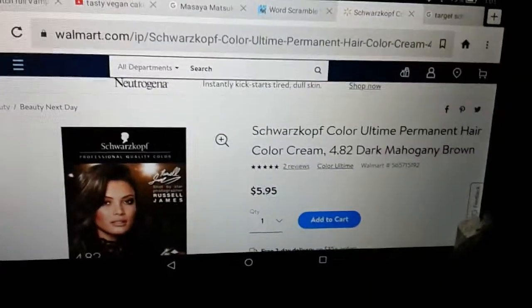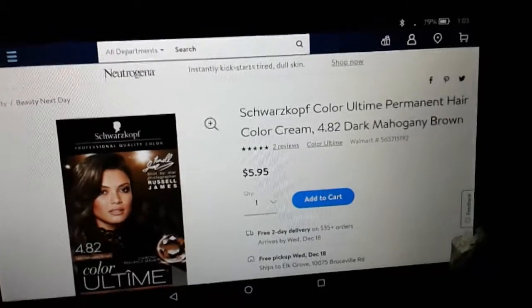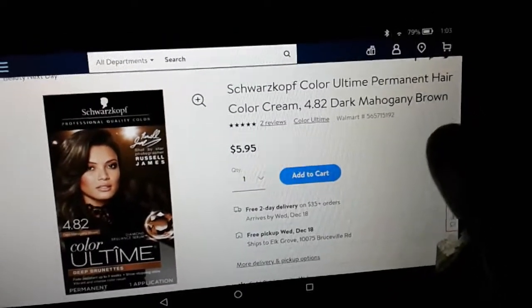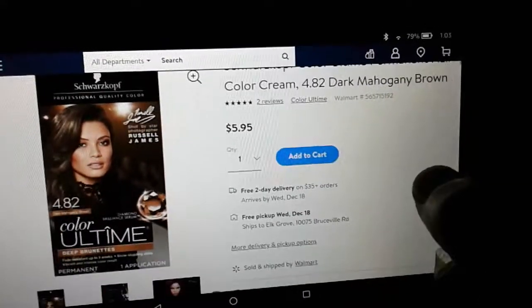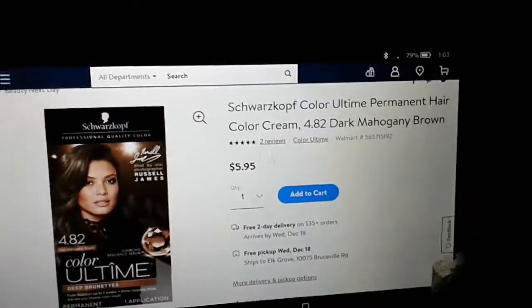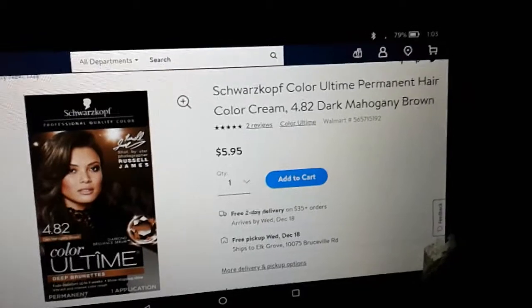I couldn't find these at Target at all, but they could be in store at Target, so just always check. This one on Walmart.com — I just did the filter already — 4.82 dark balcony brown. We got a dollar coupon for this that I found at Target that expires 12-29-18, so it makes this about $2.95 or $3.